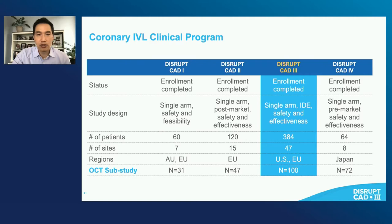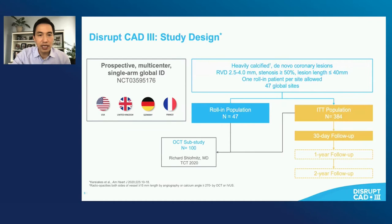The design of the study included patients with heavily calcified de novo coronary lesions of 2.5 to 4.0 mm reference vessel diameter, lesion lengths less than 40 mm. Each site was allowed one roll-in patient — 47 roll-in patients at one per site — followed by the intention-to-treat population of 384 patients. The primary endpoint was studied at 30 days, but there is ongoing one-year and two-year follow-up.